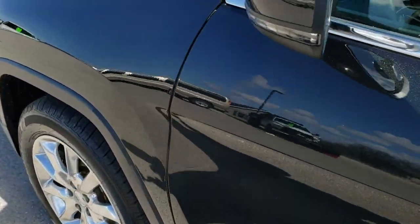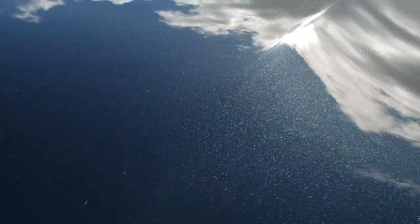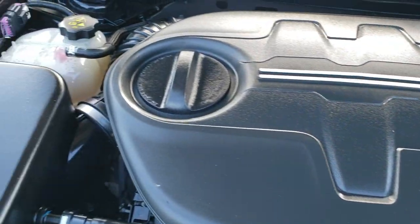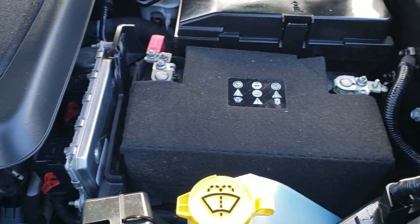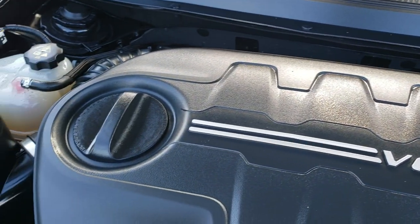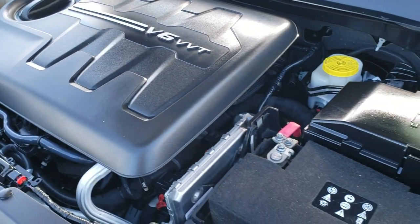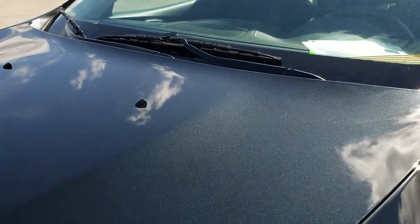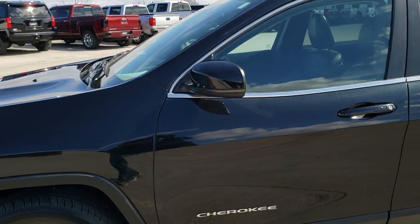We'll take a quick look under the hood. I'd personally like to thank you for checking out the video today, and hopefully from this HD video you've been able to tell just how clean this Jeep is all the way around — inside, out, and under the hood. We have the 3.2-liter V6 Pentastar motor. The engine bay is very, very clean and runs very smooth. This Jeep has been fully safetied and inspected by our service shop, has a fresh oil and filter change, all fluids have been checked and topped off, and the vehicle has been gone through mechanically 100% and is 100% ready to go.